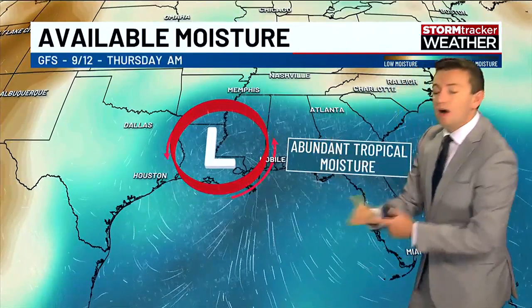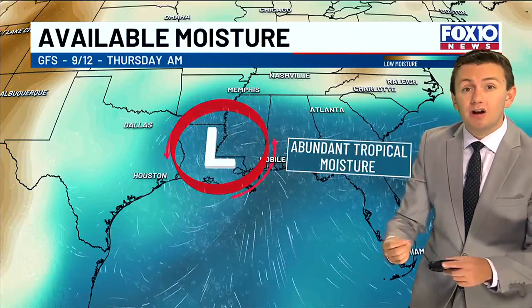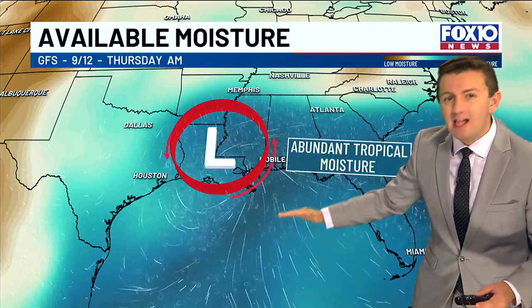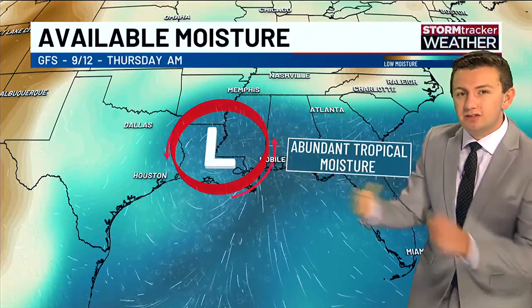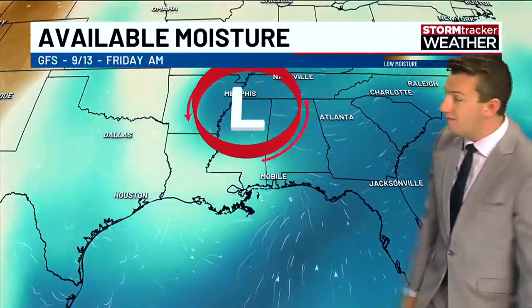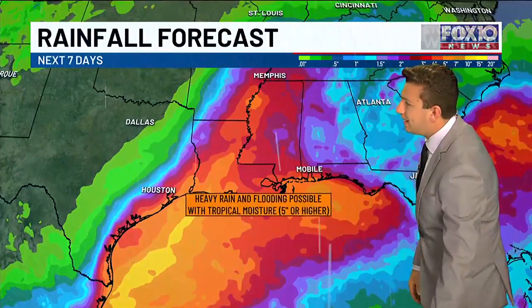Same thing for Thursday. So while we're not getting direct impacts from the tropical system in terms of wind, we are going to be getting rain. Also remember that stalled frontal boundary that was in the Gulf of Mexico — that is going to be lifting north as well. All of these things are working together to give us higher rain chances for next week. By Friday, this system starts to push north and slightly drier air moves in, which will lower the rain chances by then.